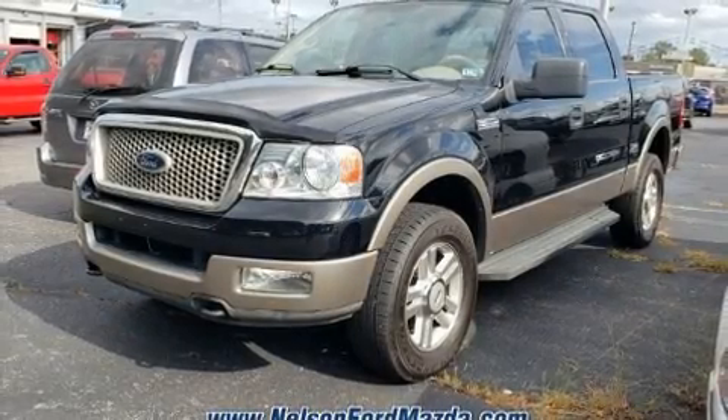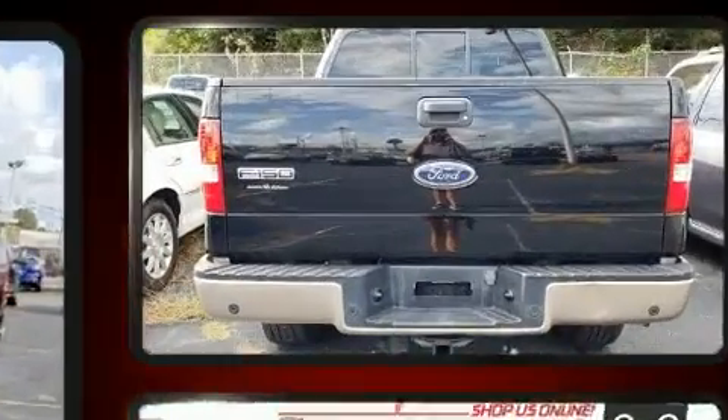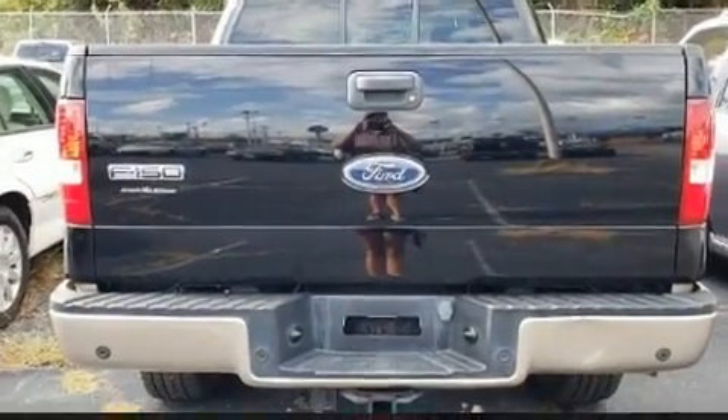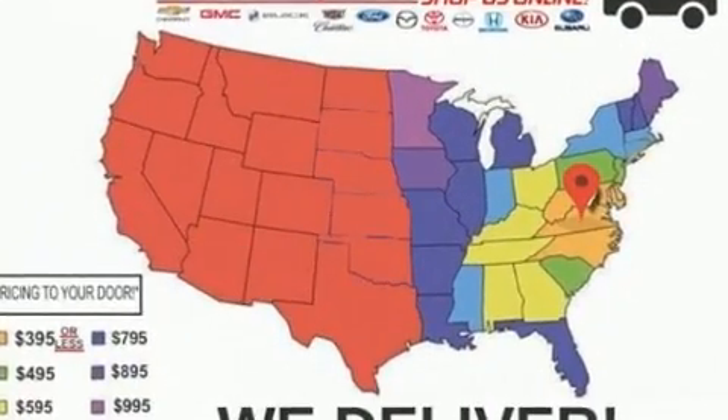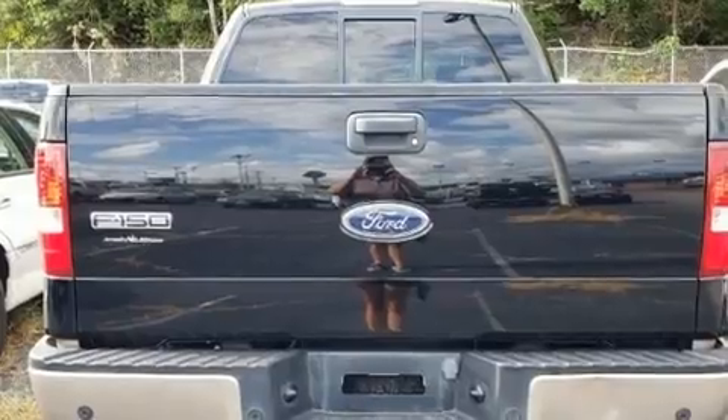Come test drive this 2004 Ford F-150 SuperCrew. A 5.4-liter V8 engine pairs with a sophisticated 4-speed automatic transmission, providing a smooth and predictable driving experience. 4-wheel drive allows you to go places you've only imagined.